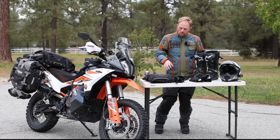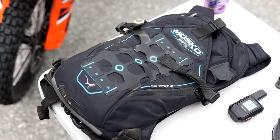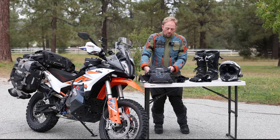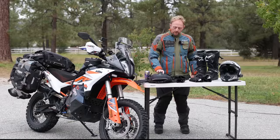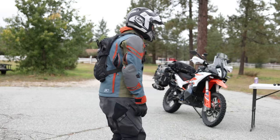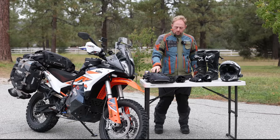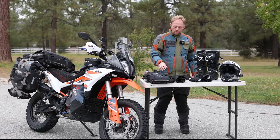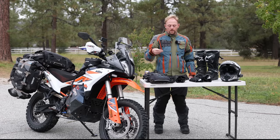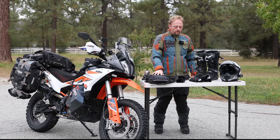The Moscow Moto Wildcat hydration pack backpack — I've used the Klim packs, the MSR, and all the ones you see out there. The Wildcat, I know it's expensive but it's worth the money. It's so comfortable, the harness works great, and you can use the chest rig if you want. They make an 8 and a 12 liter version, and I chose the 8 liter since I had most stuff on the bike. It comes with a 3 liter insulated hydration pouch with an insulated hose — it's almost like you're not even wearing it.